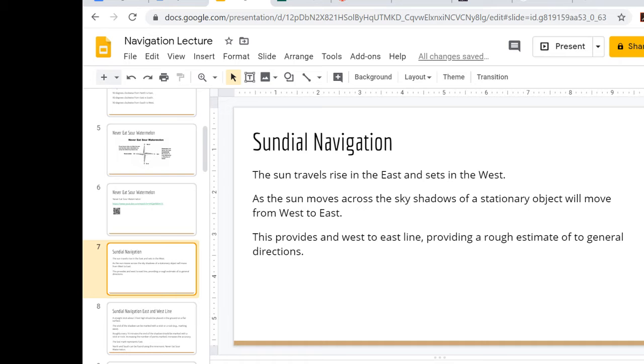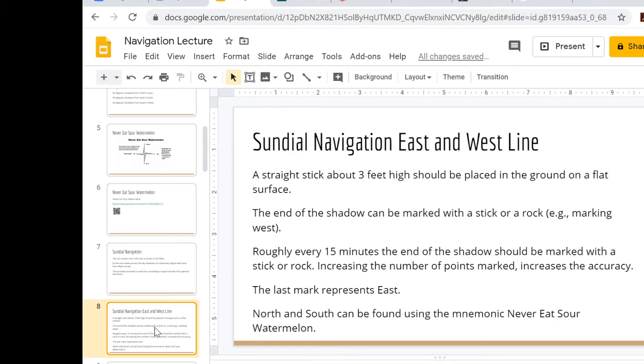The more points you measure, the more accurate your direction of travel. After about an hour with four points on the ground, you have a west-to-east line. The shadow travels from west to east because the sun rises in the east and sets in the west, so the shadow moves in the opposite direction — giving you an east-to-west line.